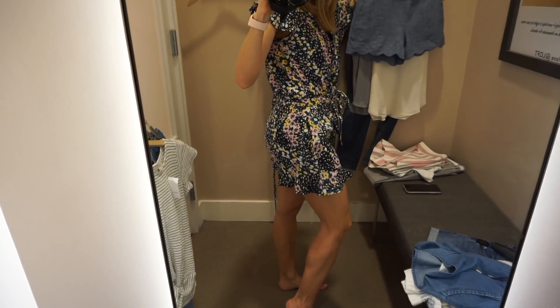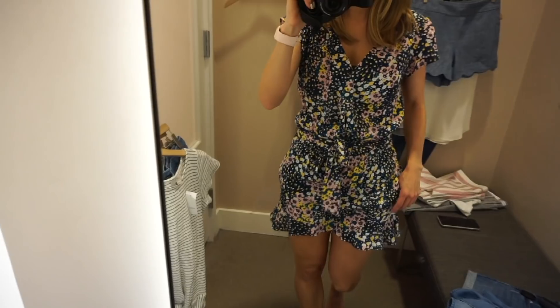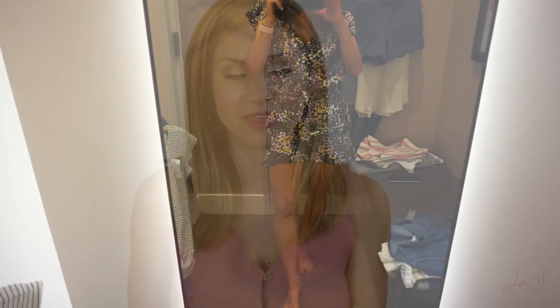I think you can wear this romper with flat sandals — if you have the Tory Burch Miller sandals in black, that would be an easy way to wear it. You could also wear it with heels if you want to dress it up, like a nude strappy sandal with a bit of a heel. I love rompers and jumpsuits because they're such easy outfits — so stylish but so easy. You grab one piece and you're put together.